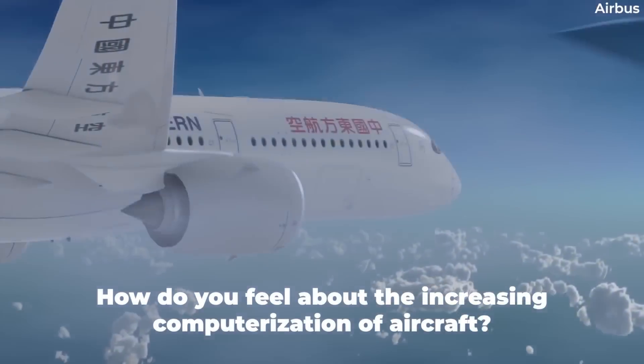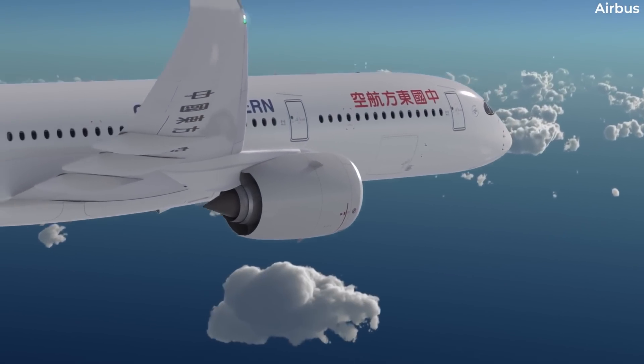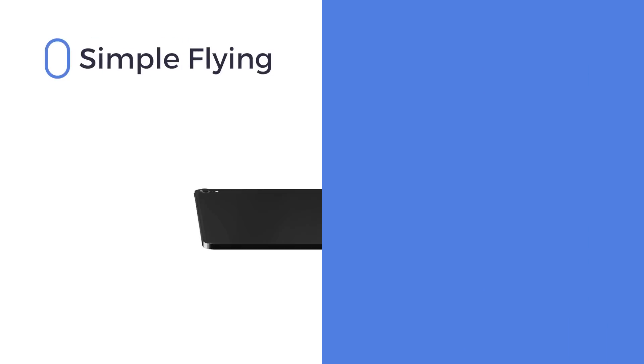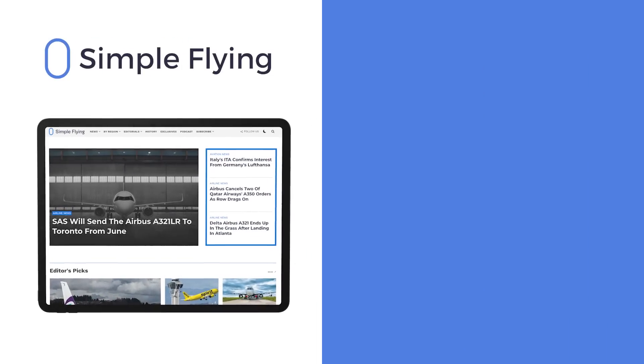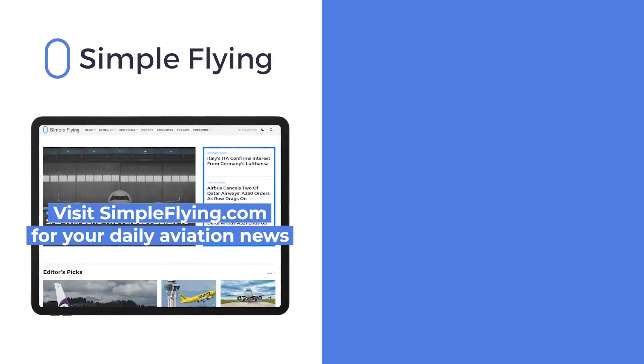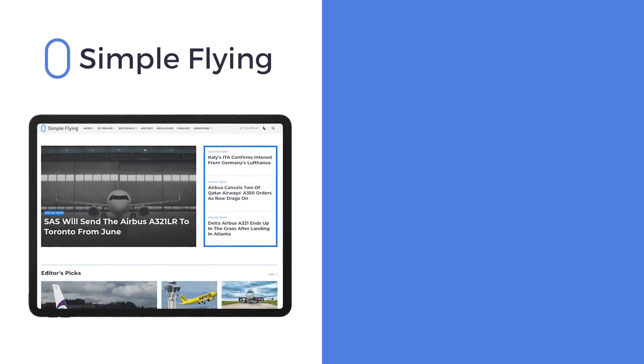What do you think of aircraft becoming more and more dependent on software and computers? Share your opinion by leaving a comment. In addition to our daily YouTube videos, Simple Flying publishes over 150 articles every week. If you're looking for the latest aviation news and insights, visit simpleflying.com.